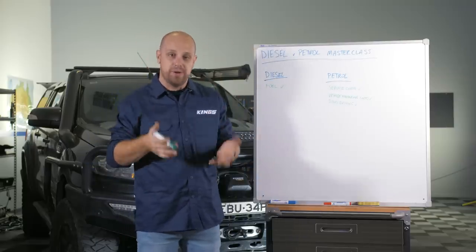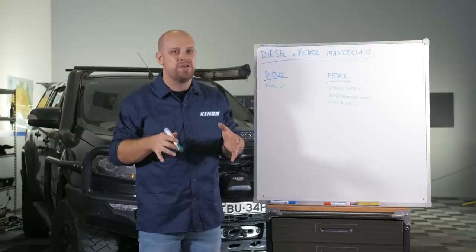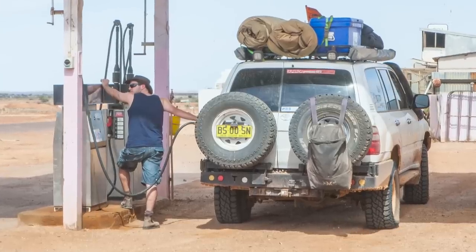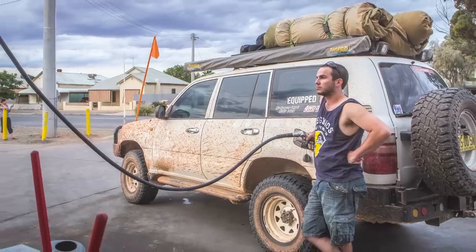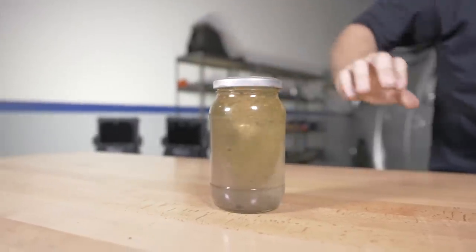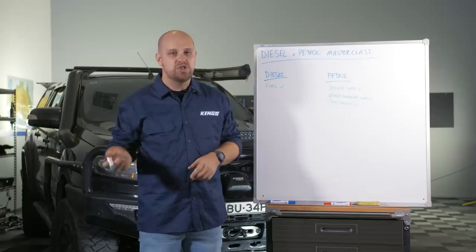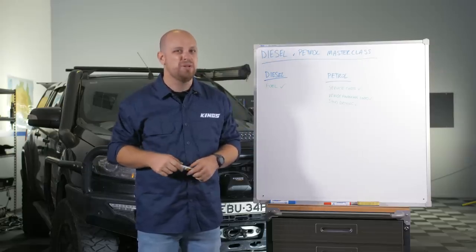The other benefit petrol motors have, especially if you love heading bush or going on big four-wheel drive adventures, is that they're generally much less fussy about fuel quality. If you pick up a bit of watery, low-quality petrol somewhere, all you need to do is throw a litre of kero in the fuel tank, change the filter, and you're probably pretty good to go again.